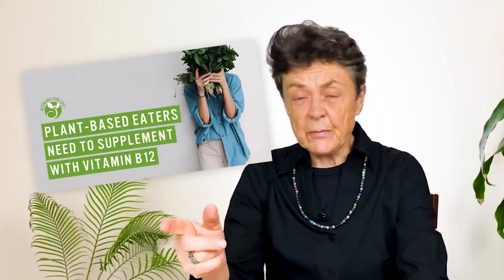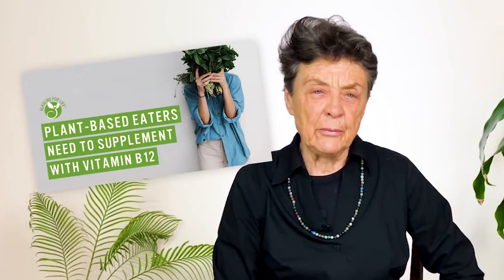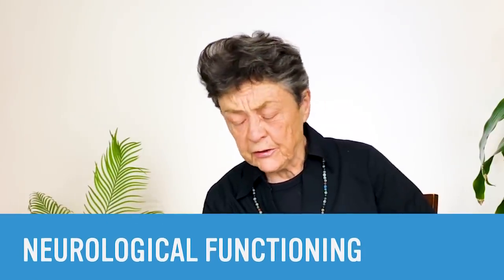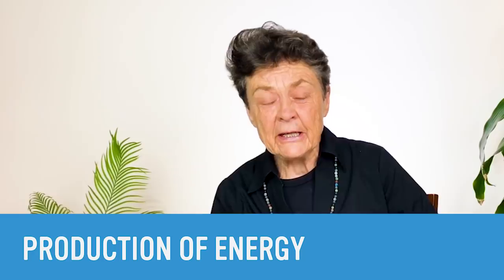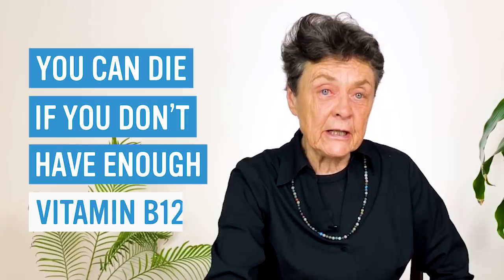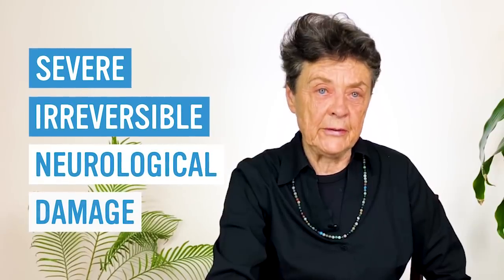Let's talk about how to test for B12 inadequacy. B12 is a really important nutrient — it's important for the production of blood, neurological functioning, and energy within the body. B12 is one of those essential nutrients that you can die if you don't have it. Most interestingly, if you are deficient in B12, you can develop severe, irreversible neurological damage. So it's not the kind of thing you want to fool around with.